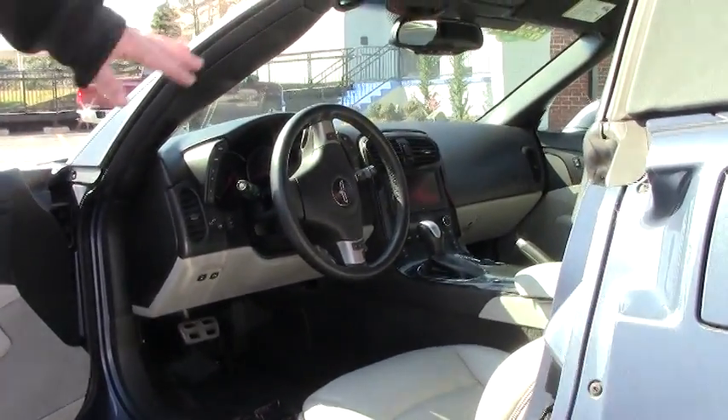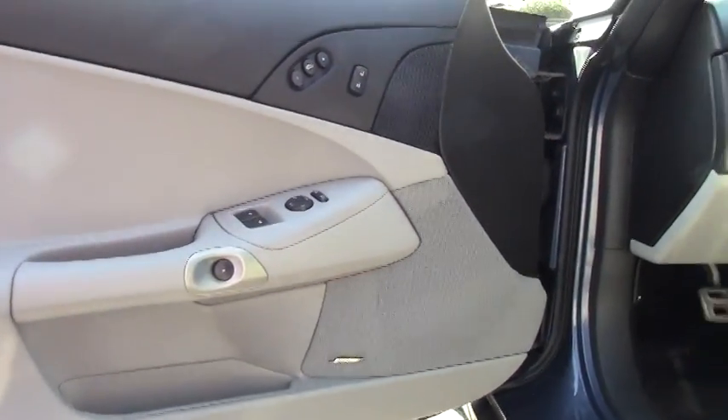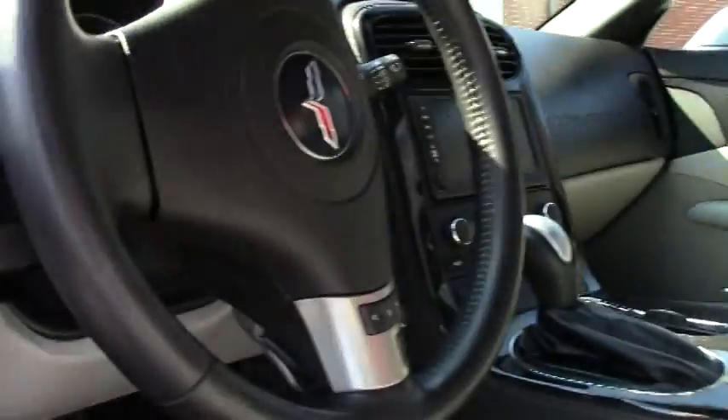Features include heated seats, navigation, heads-up display, memory seats, tilt telescoping wheel, power for both passenger and driver, and Bluetooth and stereo controls right on the steering wheel.